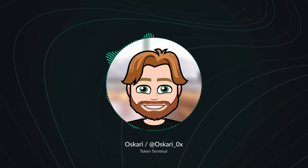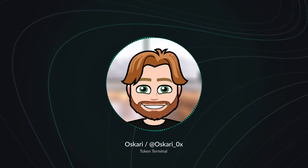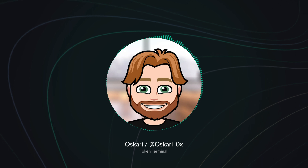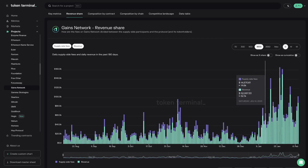Now if we dive into your financials a bit, can you give us a walkthrough of how the G-Trade system works economically, which also ties into your business model? What are the stakeholders involved? Who pays fees for what? And how does the GNS token tie into all of this?